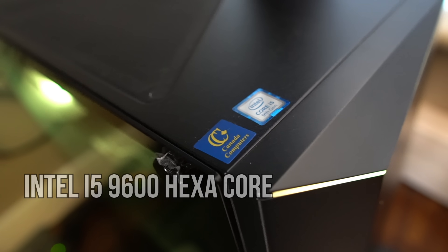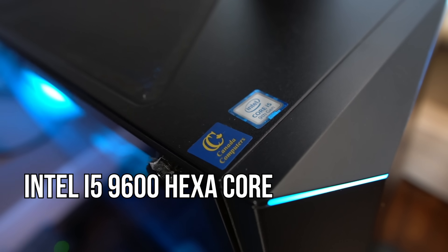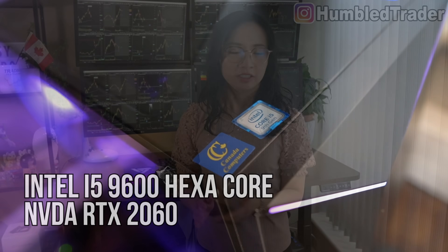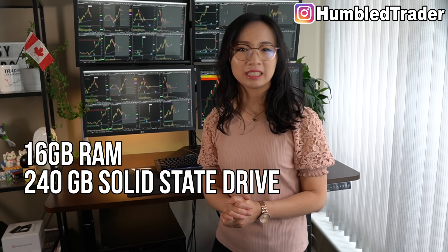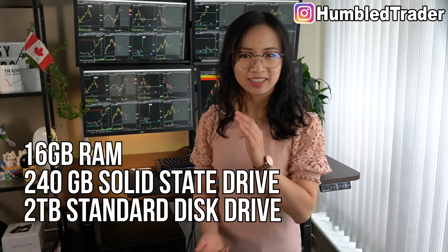Here are the tech specs for the tower. The CPU is Intel i5 9600 hexa core, the GPU is Nvidia RTX 2060. It's a very fast processor and graphics card. This build also has 16 gigs of RAM, 240 gigs of solid state drive, and 2TB of standard disk drive. And it also has water cooling — very unnecessary, I know.